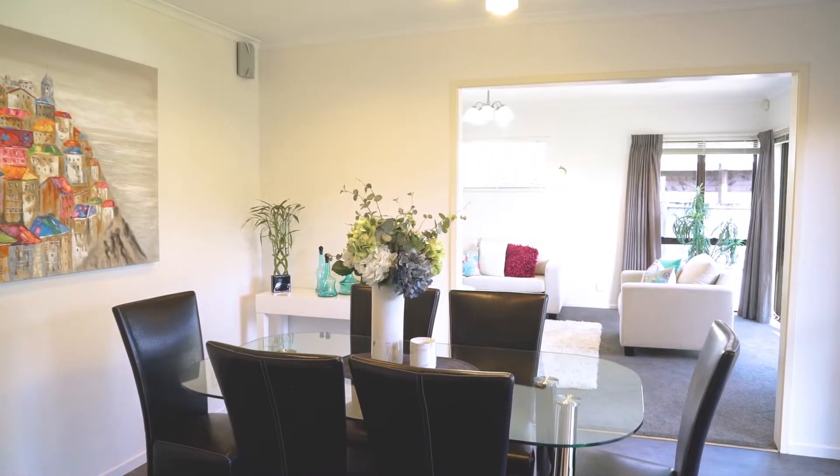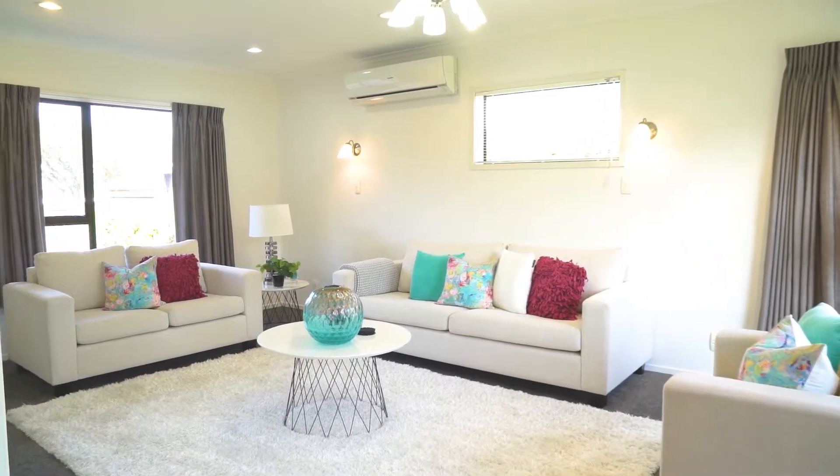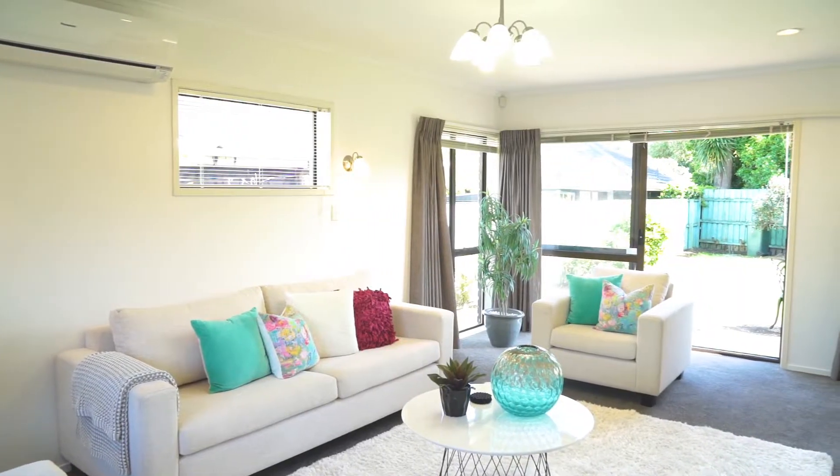Positioned to capture the sun, the open plan living areas are spacious and allow easy access to the lovely garden.